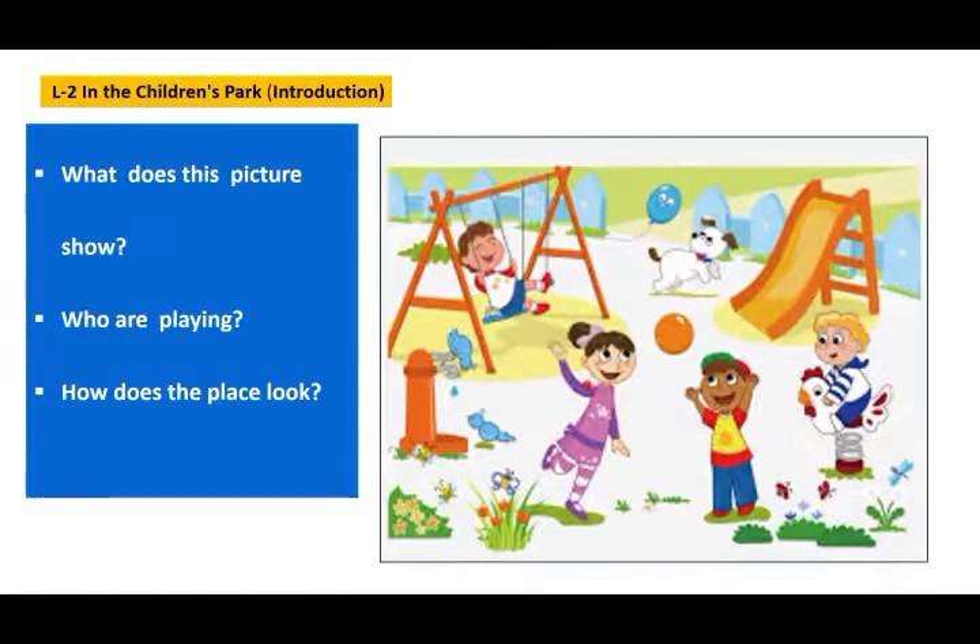How does this place look? It looks neat and clean. And if we look at this picture, we really would like to visit this place. So children, remember it is our responsibility to keep our surroundings clean.